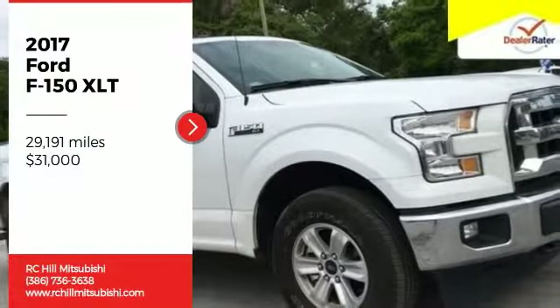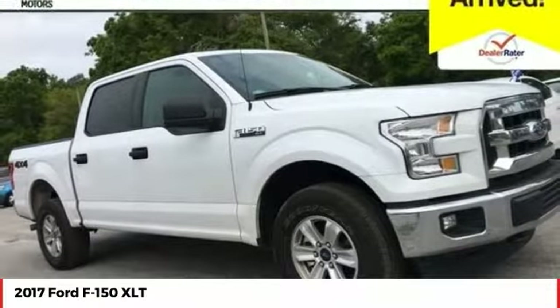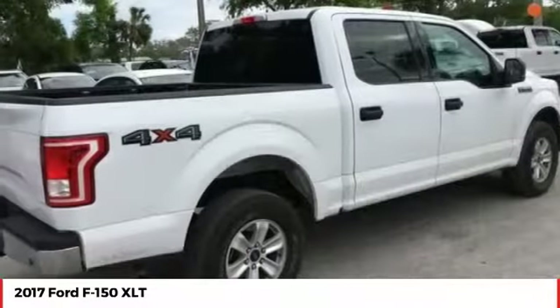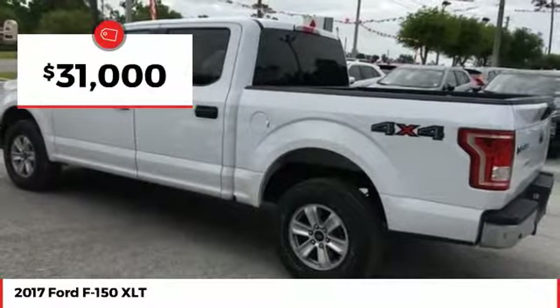Stop by and take a look at this 2017 F-150. A Ford F-150 knows how to handle any situation. It's built to follow orders, no whining, and is priced below $35,000.